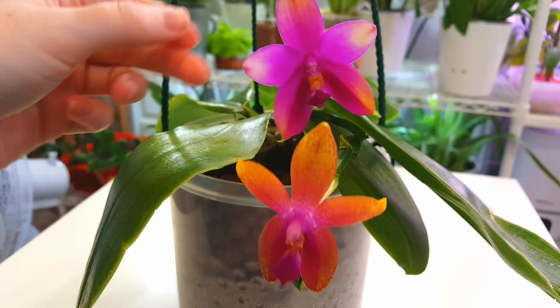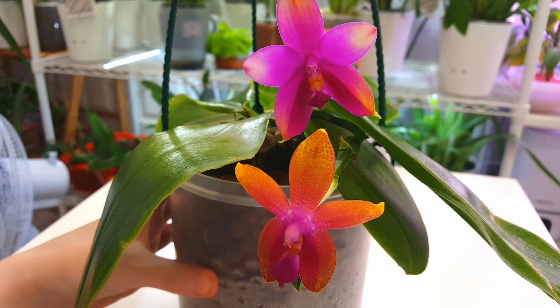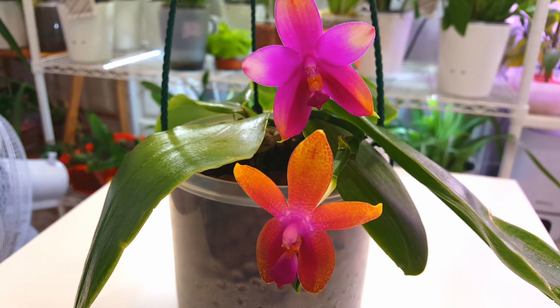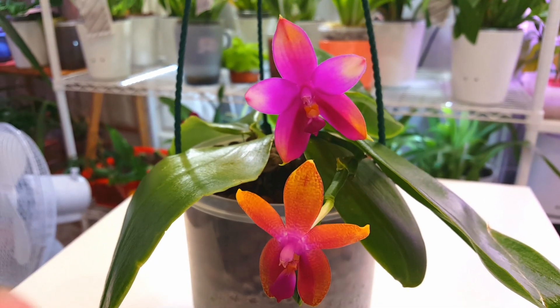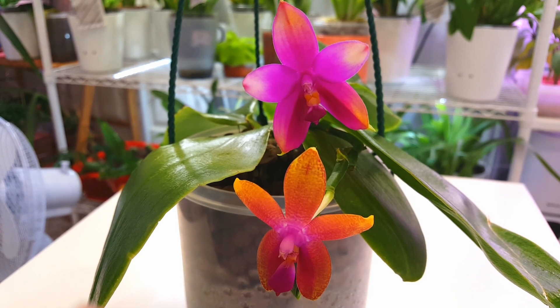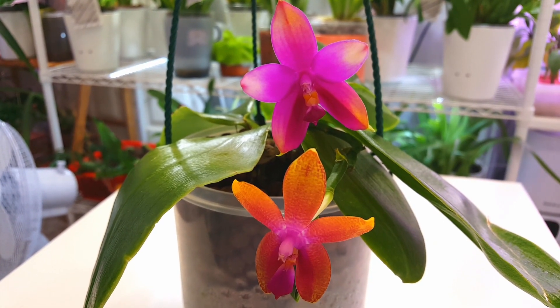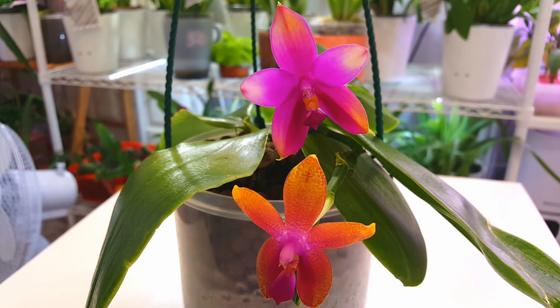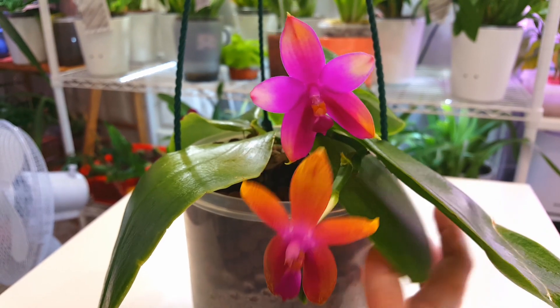It really does look joined at the stem, but as I said, if they were put in together as two young plants, that could happen where roots intertwine so much that you can't tell where one stem ends and another begins. I think because I made the assumption it was a keiki after trying to pull it apart and it didn't come apart, that may have biased my view so I didn't probe any further.